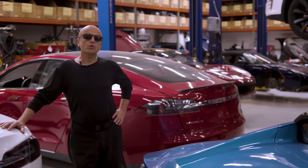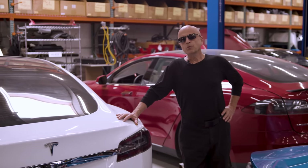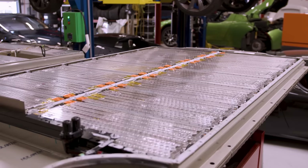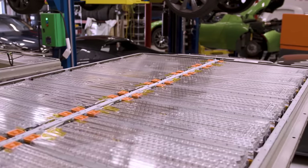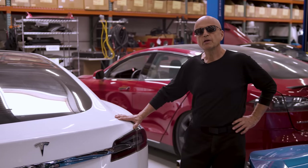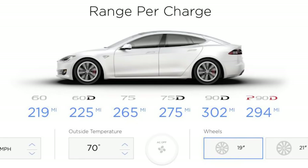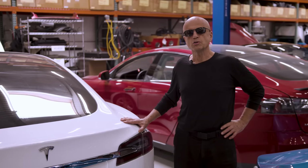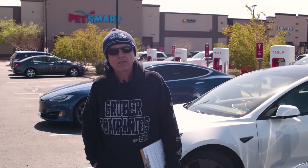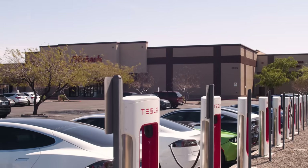We get two kinds of questions regarding the Tesla Model S. One: can I upgrade the main battery pack to something larger for more range? The answer is yes, with some constraints, which we'll go into. And two: what are my options when it is time to replace the main battery pack because it has aged and failed? The main reason Tesla owners want a larger battery pack is more range and less supercharger downtime when they're traveling.